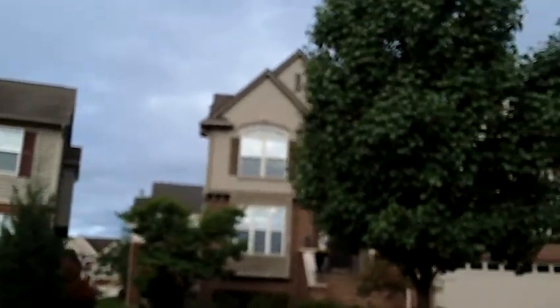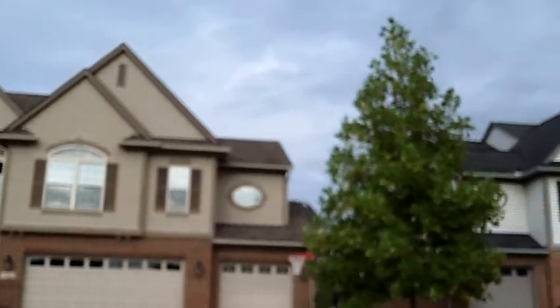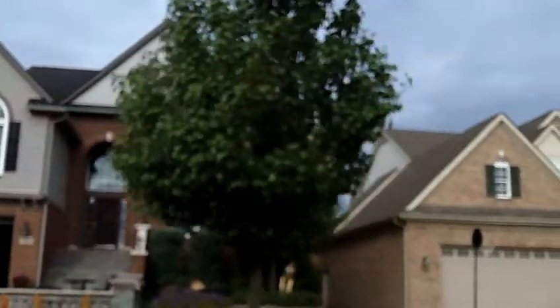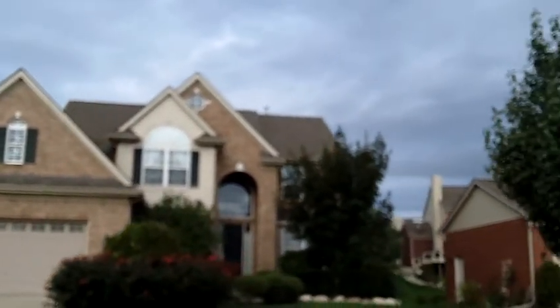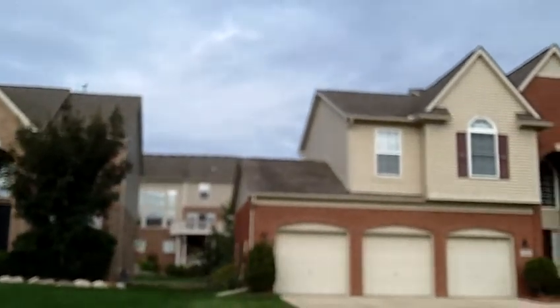There are many different home styles in here — it's not a cookie-cutter subdivision. There were about three or four different builders in here, so there is a variety of home styles. The school district is Northville Schools.